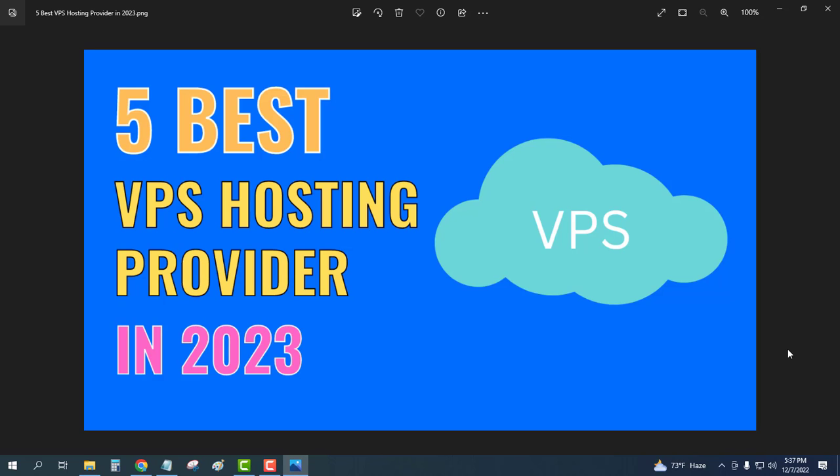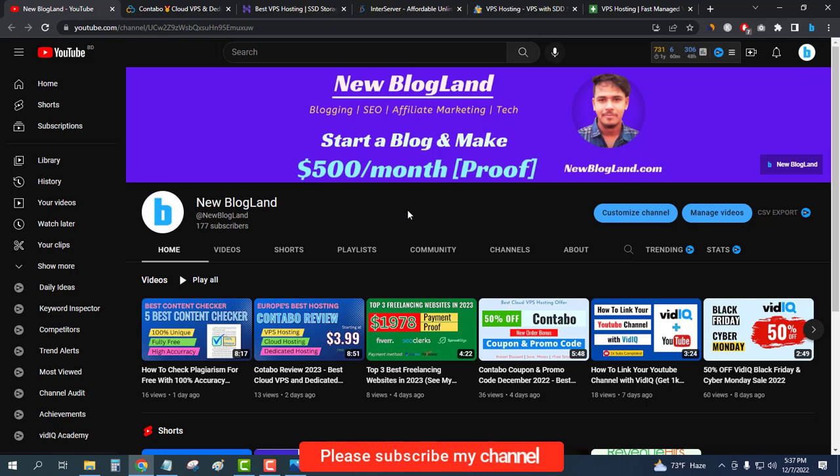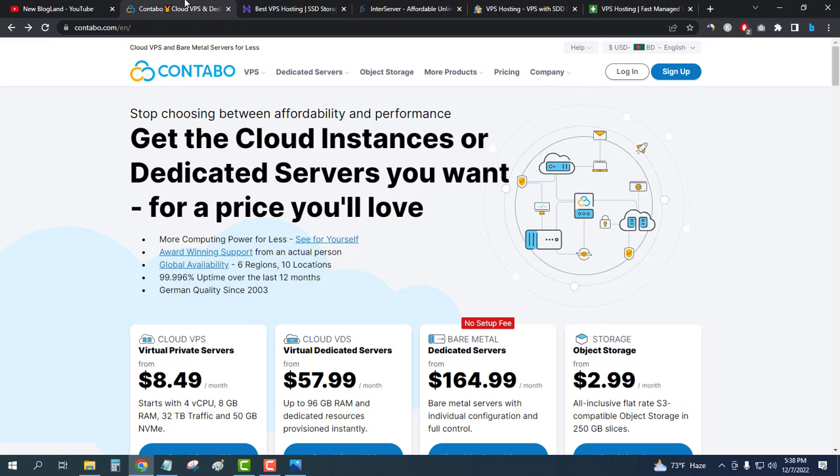Hi guys, this is Shatam from New Blogland. Today we will discuss the five best VPS hosting providers in 2023. This is my YouTube channel — if you want to subscribe, please do, and you will get videos on hosting, affiliate marketing, making money online, and related topics.